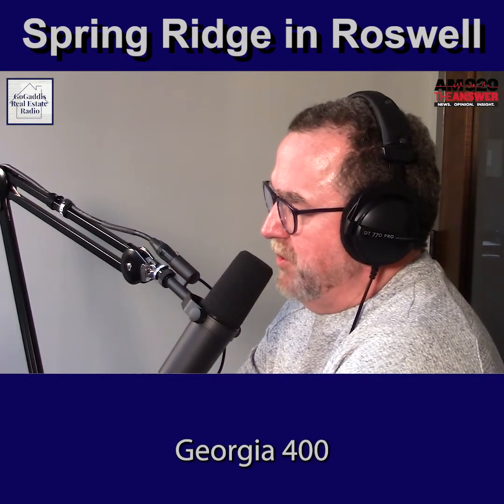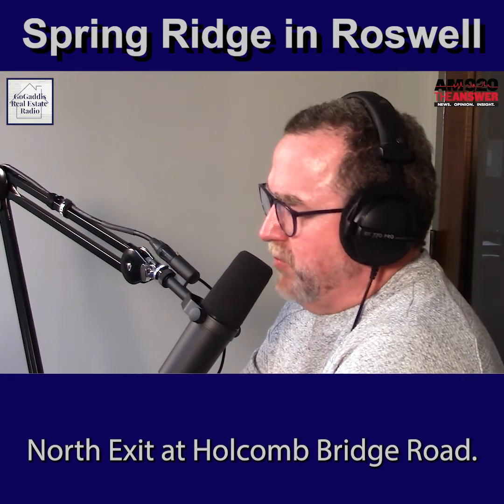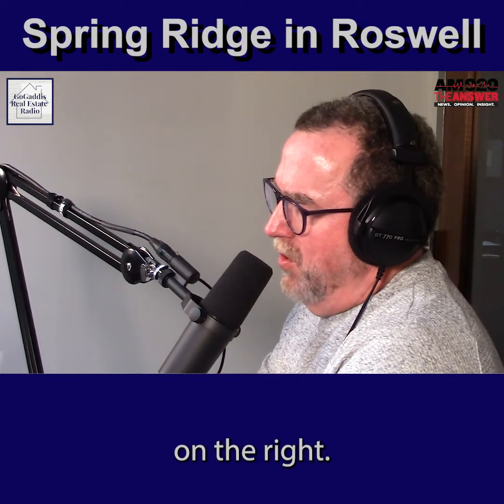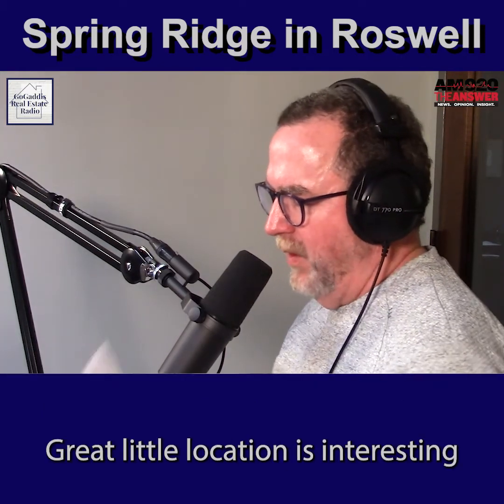To get to Spring Ridge, take Georgia 400 North, exit at Holcomb Bridge Road, turn left on Old Alabama. The neighborhood is down a couple of miles on the right. Great little location.